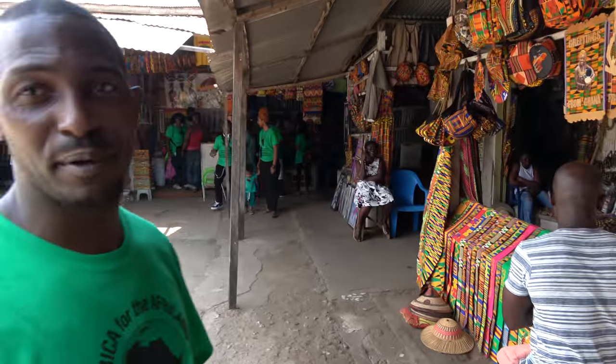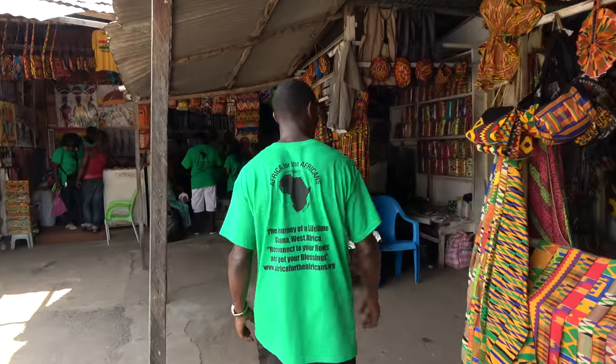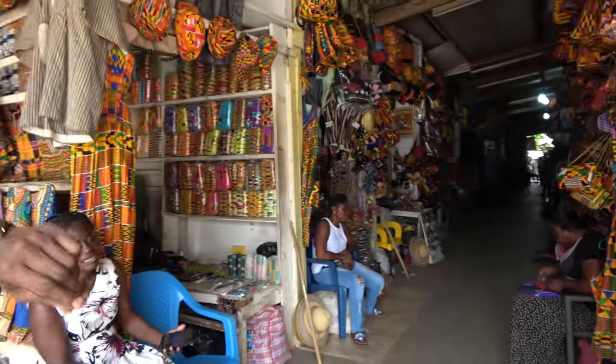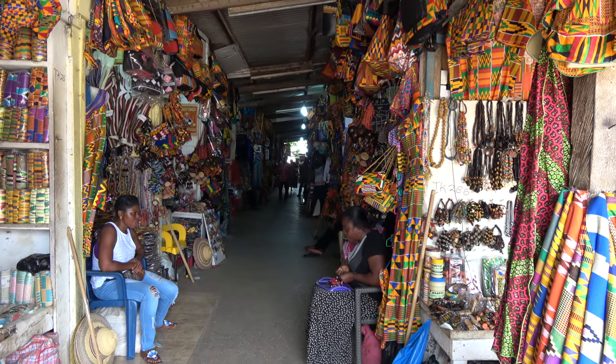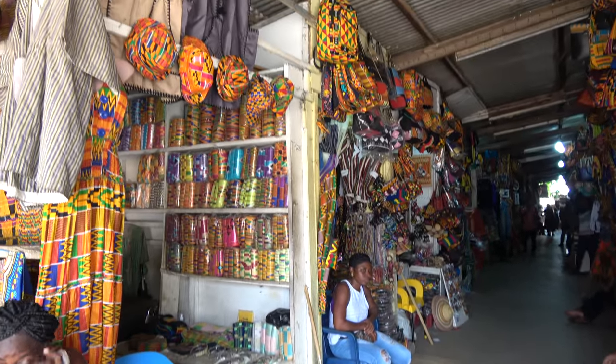Some of our tour members are shopping — let's go check them out and see what they're talking about. When you go further back, all of the shops are like this — more and more shops — and then further back is where people put together some of the crafts.